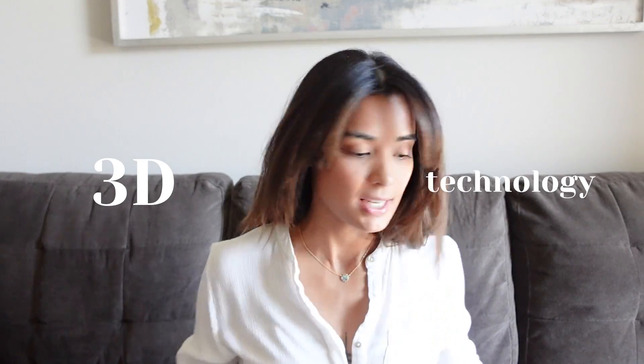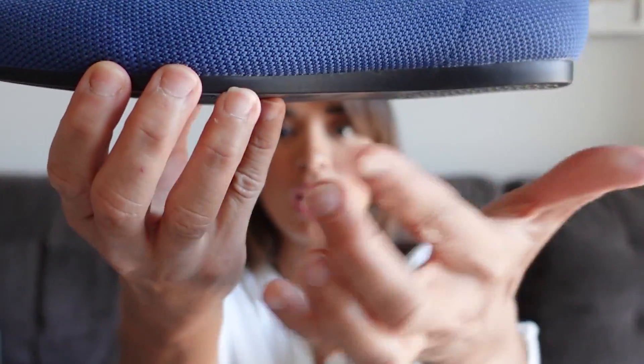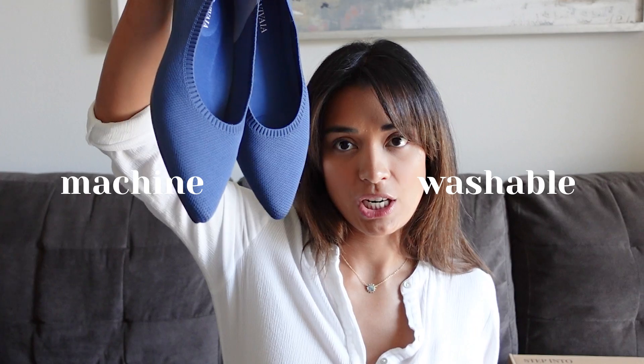Vivia is a sustainable brand — all their products are made using recycled materials and 3D technology. The Aria shoes were made through a zero waste process to create a seamless 3D knitted construction. Even their packaging is created using 100% recycled cardboard. Big plus: all the flats and sneakers are machine washable, and you also have a 30-day return and exchange. So if you're interested, I highly recommend — use my code down below.